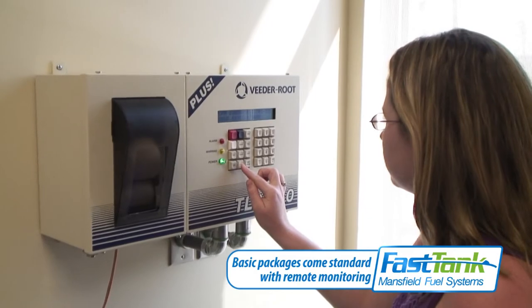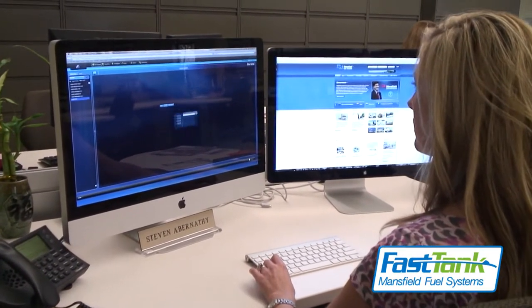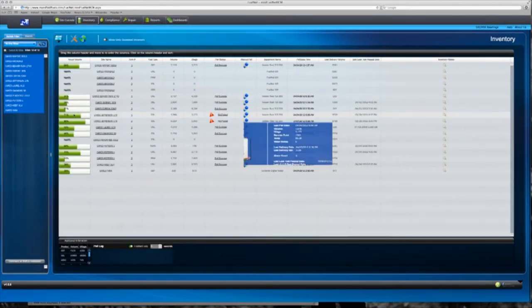Remote monitoring comes standard and all equipment data can be fed directly into Mansfield's web-based tracking portal, FuelNet. This online fuel management technology is designed to aid you in real-time inventory management, compliance management, and repair tracking.